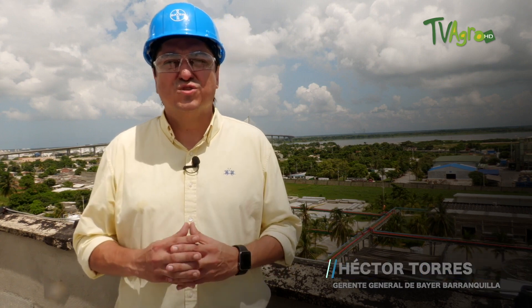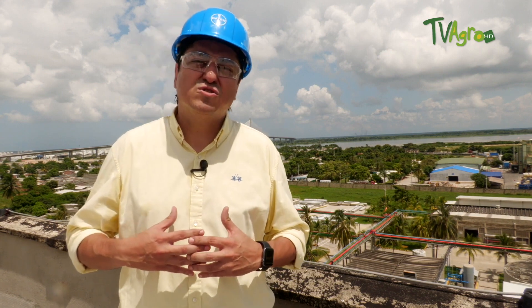Hello, a special greeting to all of you. My name is Hector Torres. I'm the general manager of the Bayer Crop Protection Products production plant located in the city of Barranquilla. I want to mention that this is the second most important plant of Bayer's operations in Latin America.